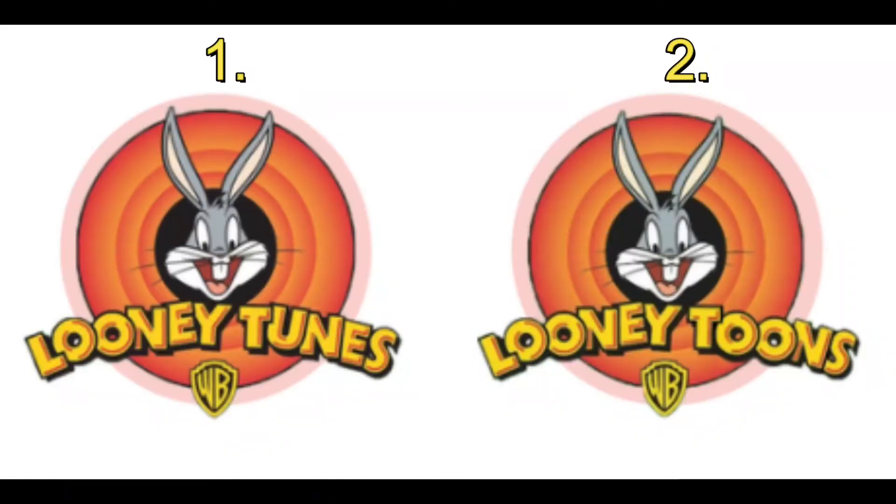Did you get it? Pikachu has never ever had a black tail, yet people swear that he used to — this is a false fact. To celebrate the new movie Space Jam, I need you to tell me what is the correct spelling of Looney Tunes.